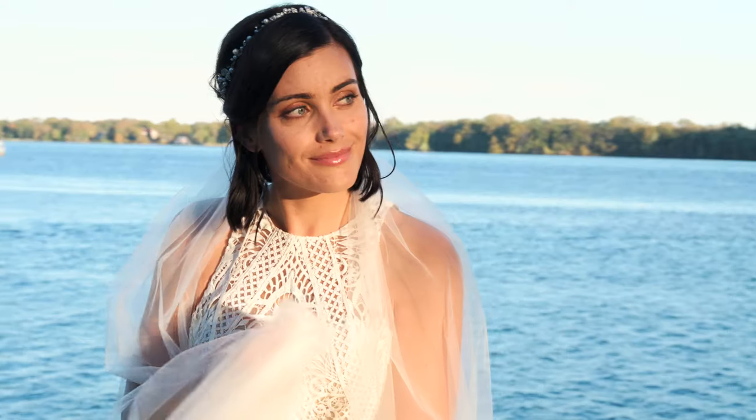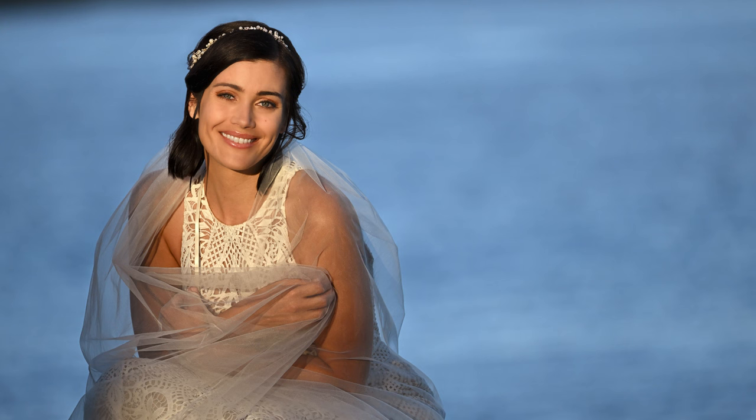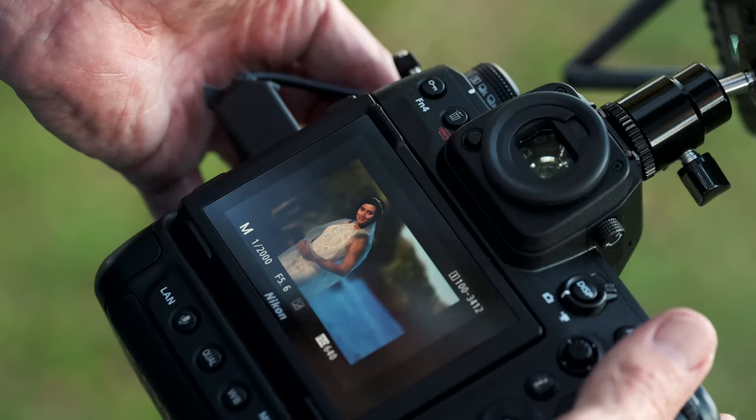There's a confidence that I have that allows me to just think about the photograph. What it comes down to is vision — what I see is what the camera's going to give me.